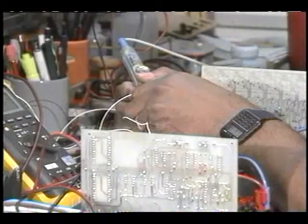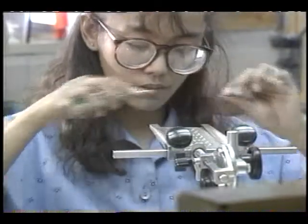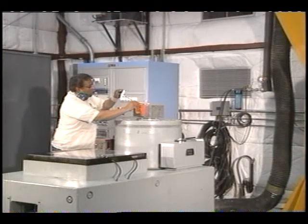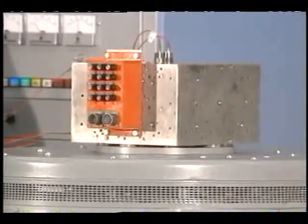Aircraft communication and navigation equipment is maintained at Dryden. Technicians in the environmental testing lab run the equipment through simulated flight conditions to make sure it works okay before it goes on an aircraft.